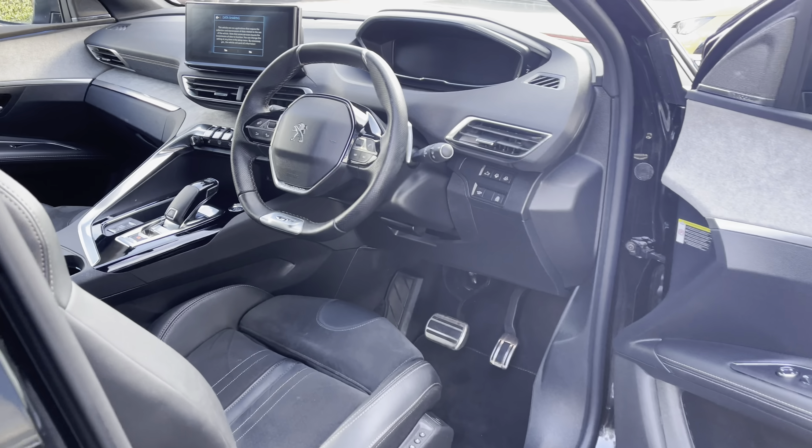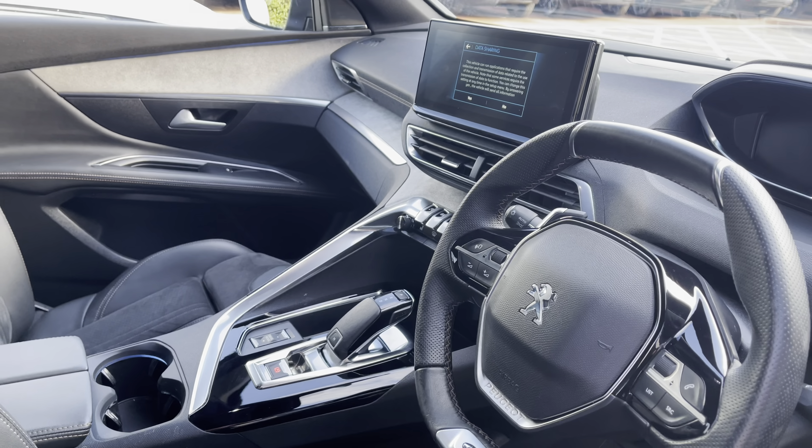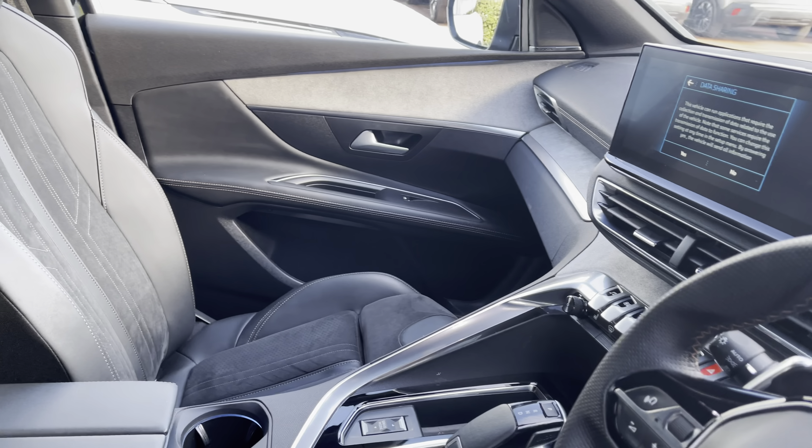Travelling through the driver's door now, you will notice the compact black leather trim steering wheel and the gloss black detail gear shifter, which are surrounded by the chrome and cloth detailing around the dash and central console.